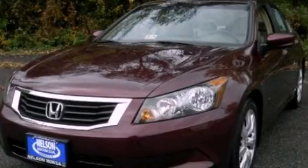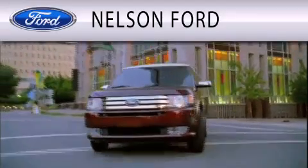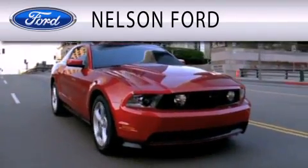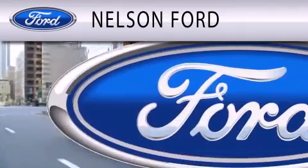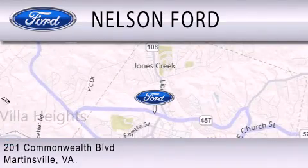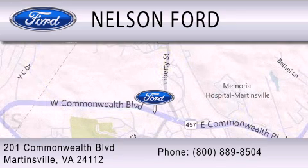Please call today to reserve this vehicle for a test drive. Nelson Ford is dedicated to doing everything possible to ensure that the experience you have selecting your vehicle is as pleasant as possible. We're located at 201 Commonwealth Boulevard in Martinsville. We'll see you next time.